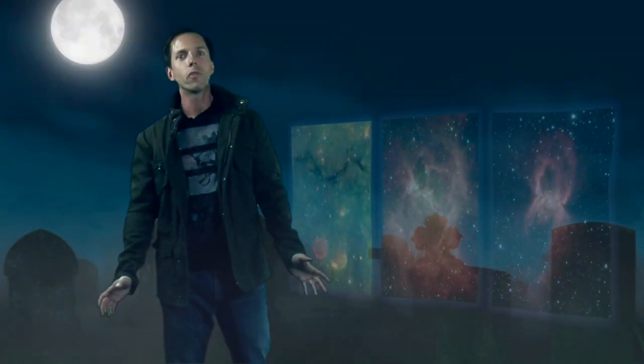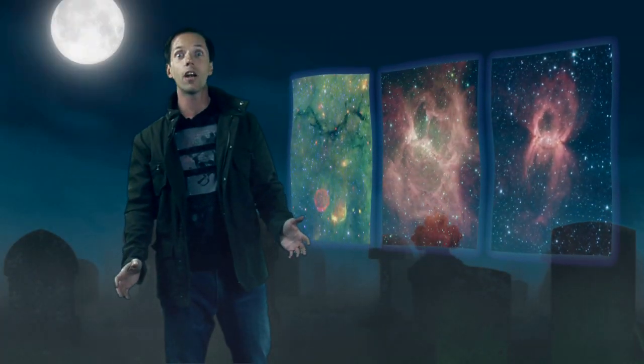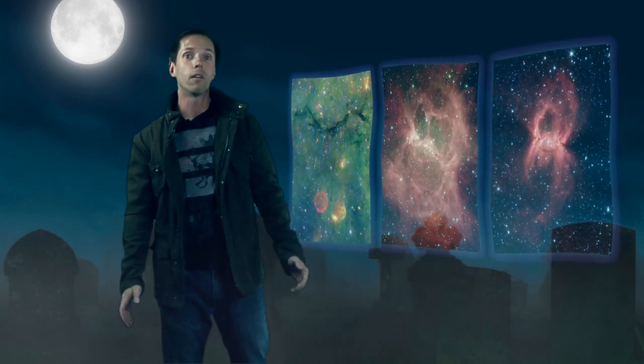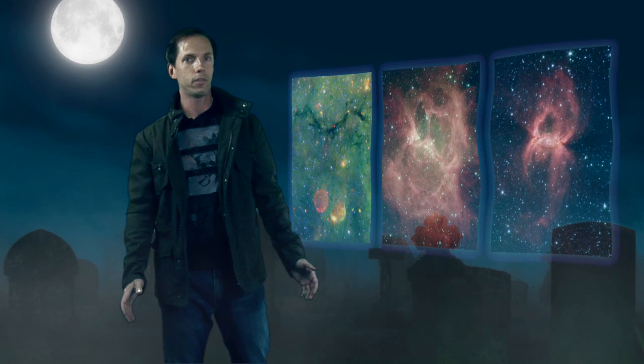Halloween is a time of ghosts and goblins. We all see them sometimes, even astronomers. NASA's Spitzer Space Telescope is capable of peering into the infrared recesses of the universe, revealing dark things unseen in visible light. Tonight, we present Spitzer's Trilogy of Terror: a night gallery of haunting images that tell a tale of the lives and deaths of stars.